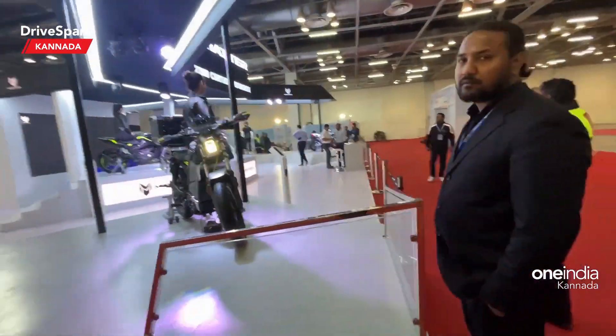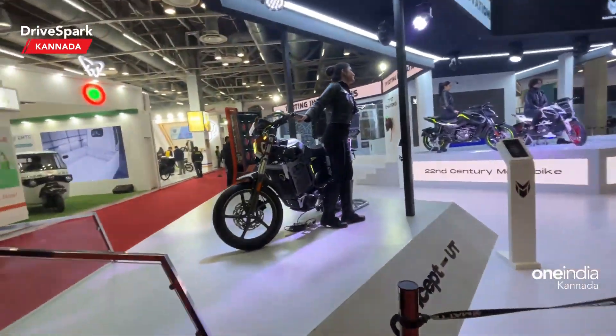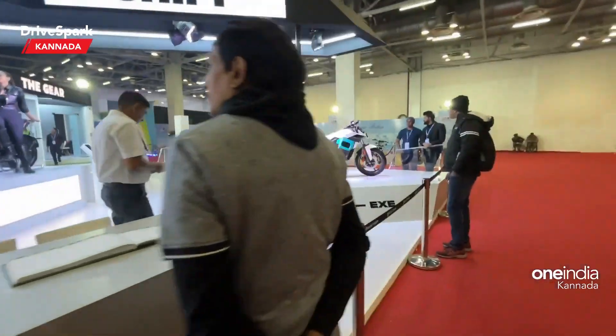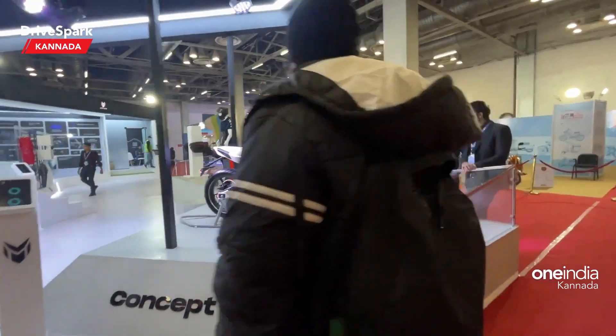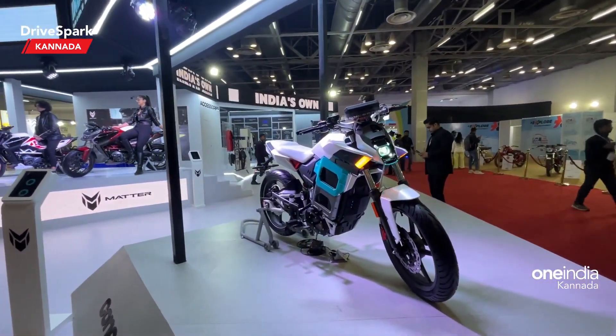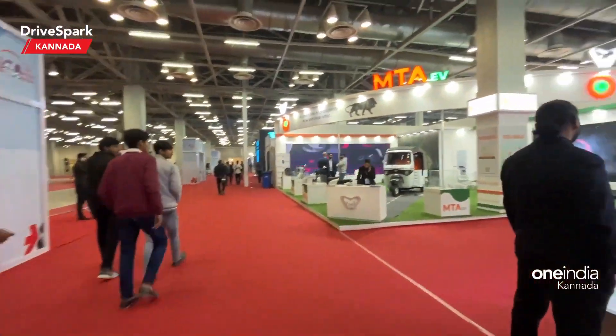We have a concept UTN — it's very attractive for electric vehicles and features a battery swapping feature. We also have a concept EXCN, which is very sleek and attractive in its bike design.